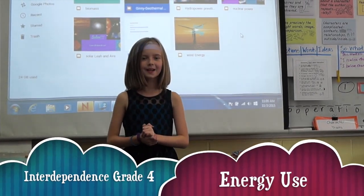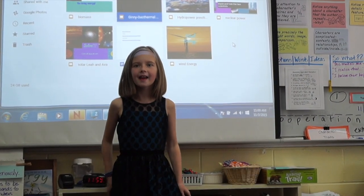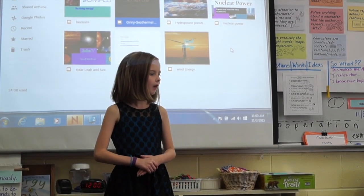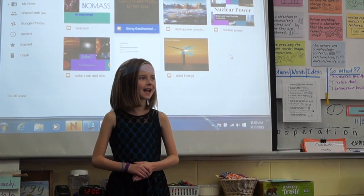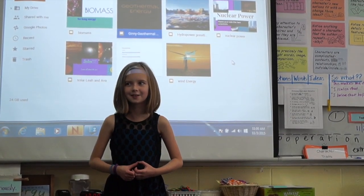The assignment was we got to choose a type of energy source and we had to do a project about that energy source.